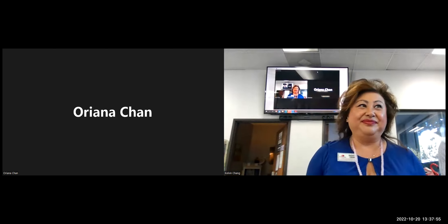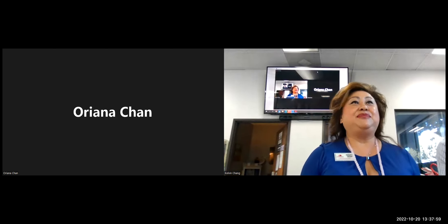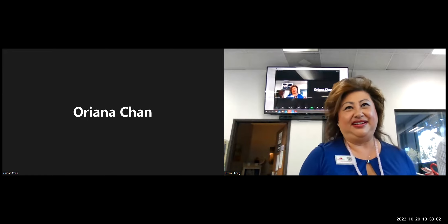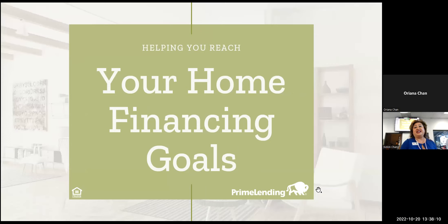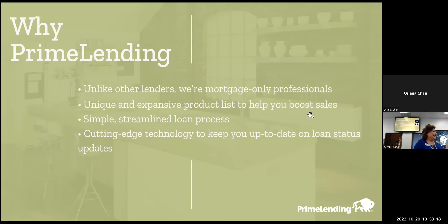My name is Oriana with Prime Lending. I was actually born in Hong Kong, raised in Monterey Park, grew up in the San Gabriel Valley, went to school in Riverside, and began my lending career in 1998. Why Prime Lending? Unlike other lenders, we are mortgage-only professionals. Banks have all sorts of insurance and wealth management to also learn about. With Prime Lending, all we focus on is mortgage. We have unique and expansive products that help you boost sales, a simple streamlined loan process, and cutting-edge technology.